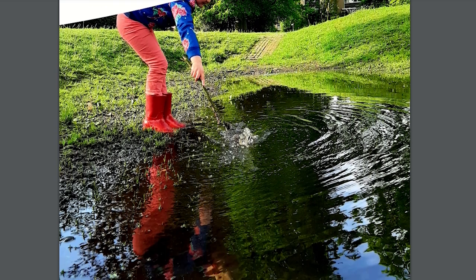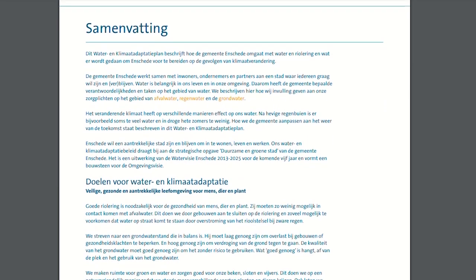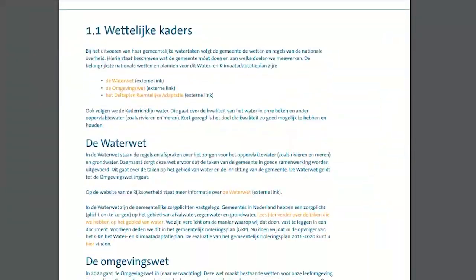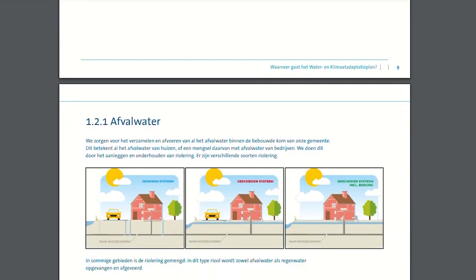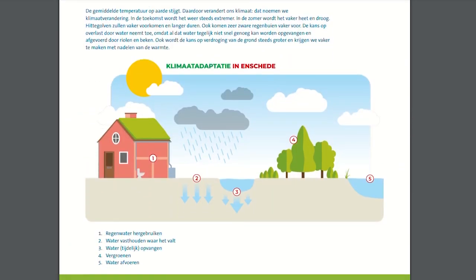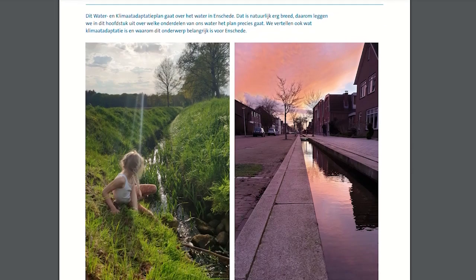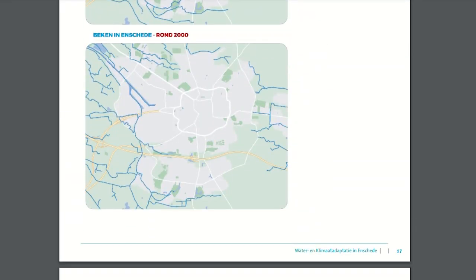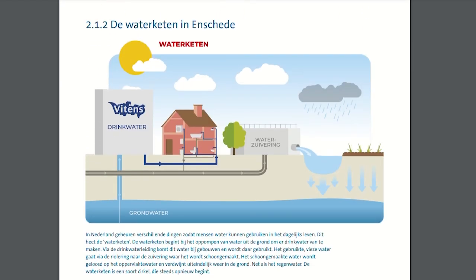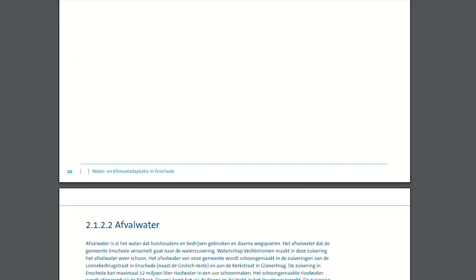The municipality of Twente and Enschede — especially Enschede — have made a very comprehensive plan called the Water en Klimaat Adaptie Plan. That's the best Dutch that I've said! This is a very interesting document that goes through all the steps Enschede is doing to retrofit their existing systems to combat future climate change with respect to water demand, stormwater runoff, and water quality. I've linked this document in the description below, so definitely go ahead and check it out. It outlines the stepwise approach Enschede is taking to make their systems resilient for climate change.